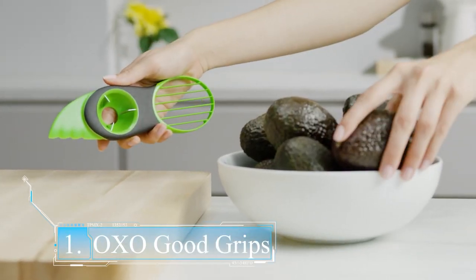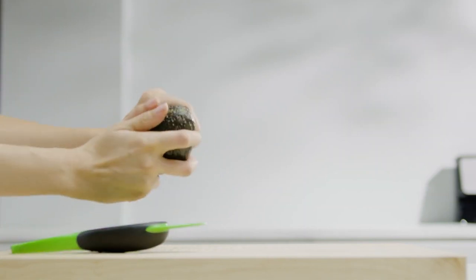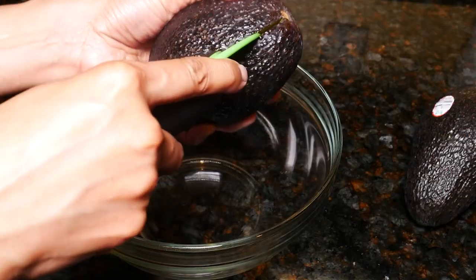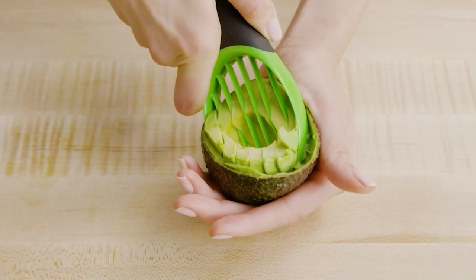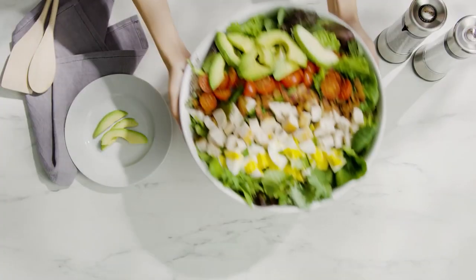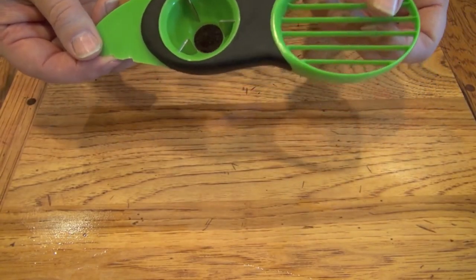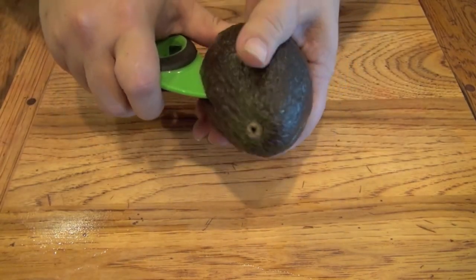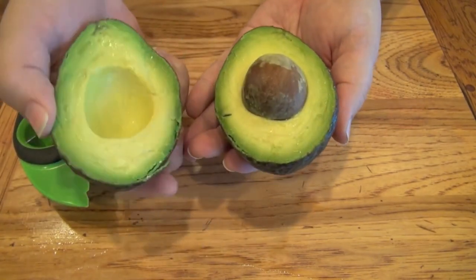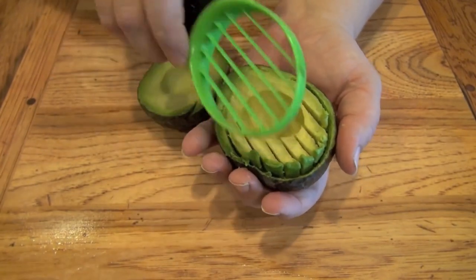Number 1: OXO Good Grips 3-in-1 Avocado Slicer Green. It might occasionally be the most difficult part of eating fruits and veggies to get past the skin. With a flick of the wrist, you can effortlessly cut into an avocado, remove the pit, and slice the flesh into bite-sized pieces. The OXO Good Grips 3-in-1 Avocado Slicer safely splits, pits, slices, and scoops avocados. Its non-sharp blade and soft grip handle make cutting to the core a cinch, while the stainless steel center extracts the pit in a single rapid twist and slices the fruit into seven equal pieces.